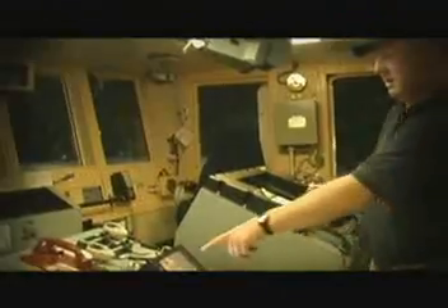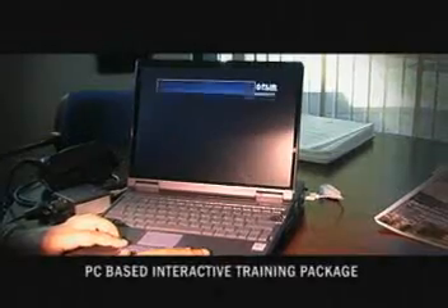FLIR's customer service includes professional training on location, backed up by a PC-based interactive training package. Sea FLIR's revolutionary computer-based interactive training kit allows an operator to practice using the Sea FLIR hand controller in a self-paced or classroom environment, learning Sea FLIR's function and operation before deployment with synthetic infrared and electro-optic scenarios.